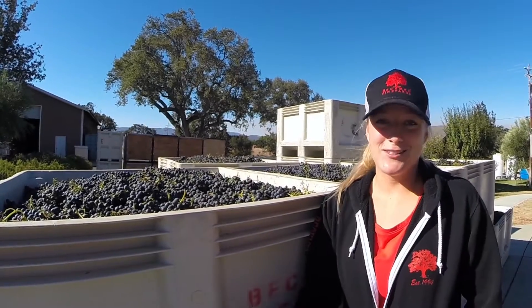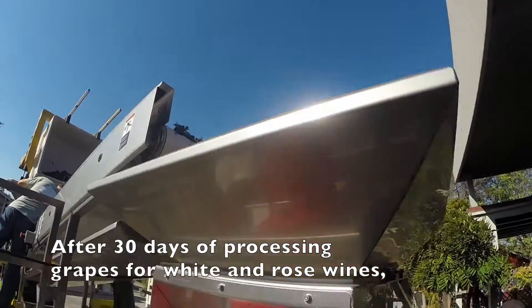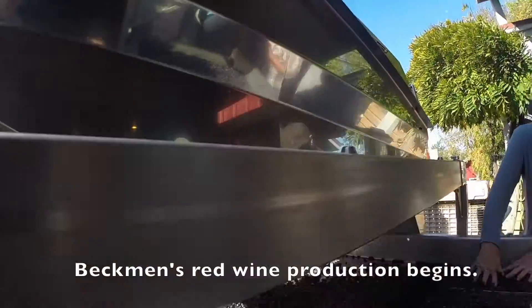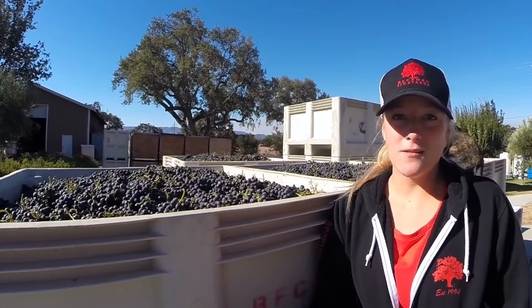We're kicking it off here with five tons of Syrah, which we'll dump into a conveyor belt where we have two people hand sorting the clusters, pulling out any bad clusters or leaves. The clusters then go into a de-stemmer where the stems will be ripped off...